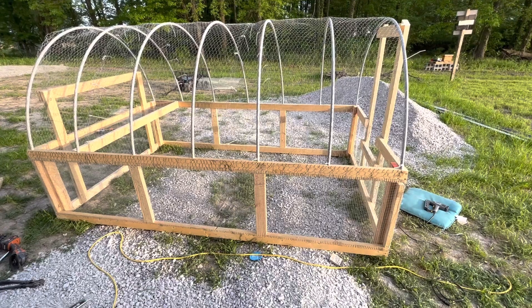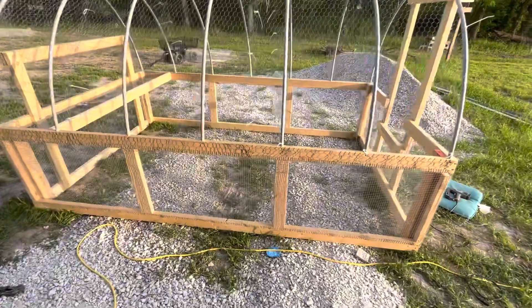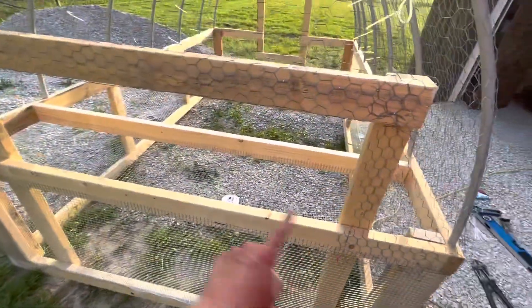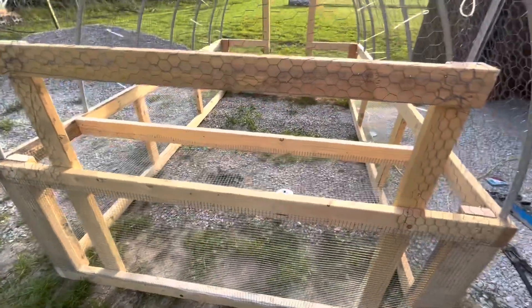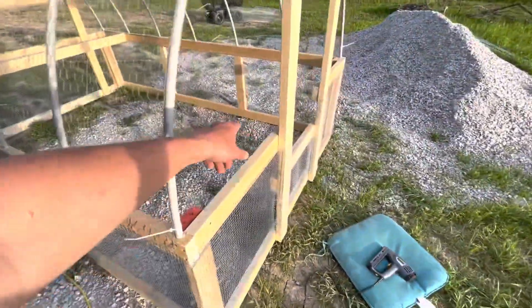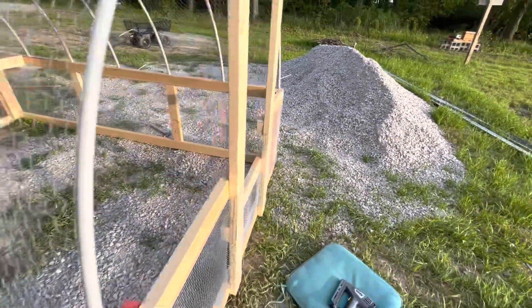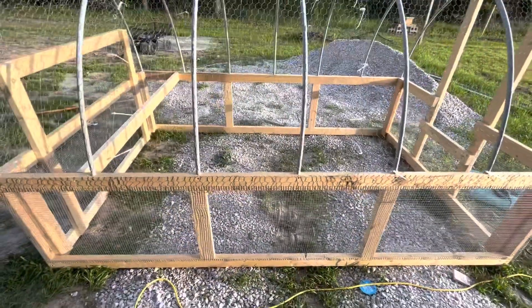A little progress update: most of the netting's done and I got the nesting boxes started. Unfortunately I thought I had a board long enough to make the door, but it's about five inches too short, so I have to go buy a piece of wood for that. All the netting and stuff is done — I still have to do the dividers, but that'll be quick and simple. It's just this front part is still open and I've got to make the door. It's coming along — I'll definitely be able to put some chickens in here tomorrow, which is a great feeling.